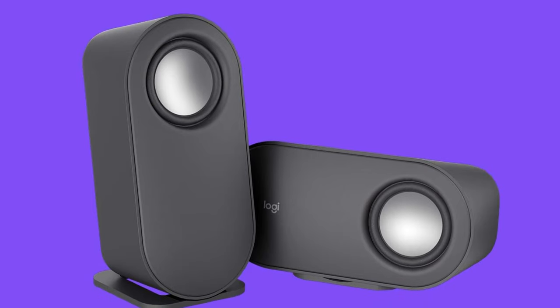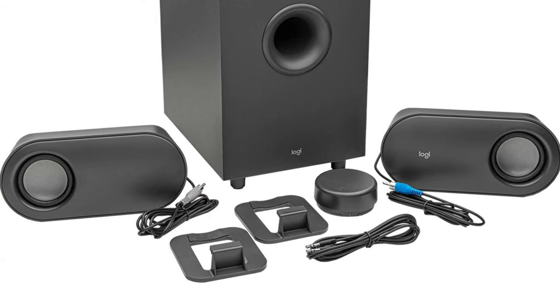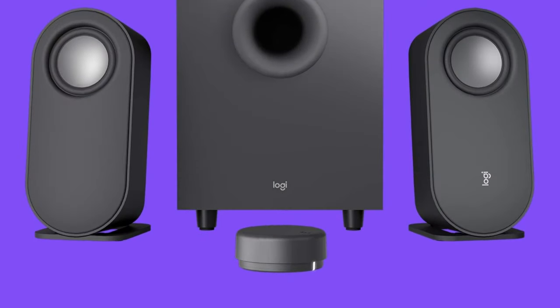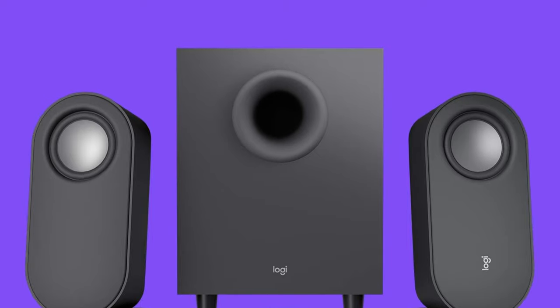That subwoofer is surprisingly powerful for its size as well, producing a good amount of rumble for those intense game and movie moments. If you think that computer speakers are becoming obsolete, these will certainly change your mind.